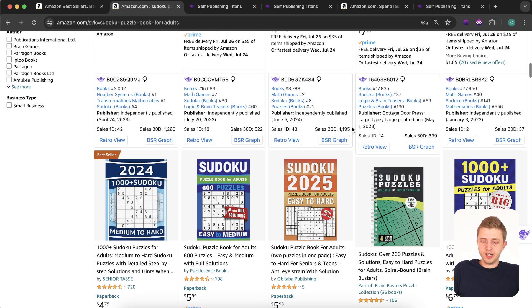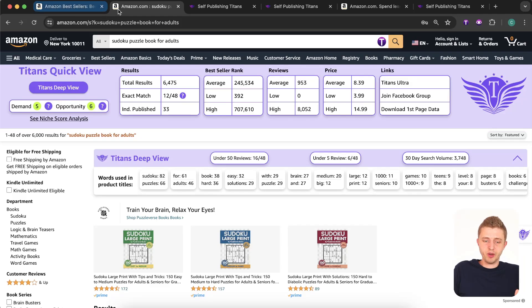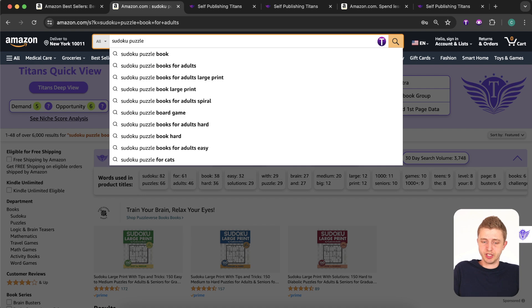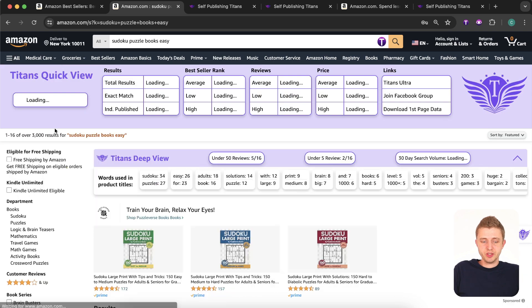These books were published in 2023 and 2024, and most are independently published — which is perfect for us. Now, to find other potential niches, the easiest way is to use our Titans Pro tool. Always start with a broader niche to get more ideas, so here we're looking at 'puzzle books.' We can already see that 'Sudoku books medium to hard' could be good, with an opportunity score of eight, and 'Sudoku puzzle books easy' has an opportunity score of nine.